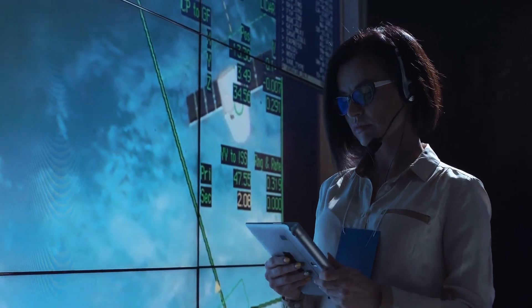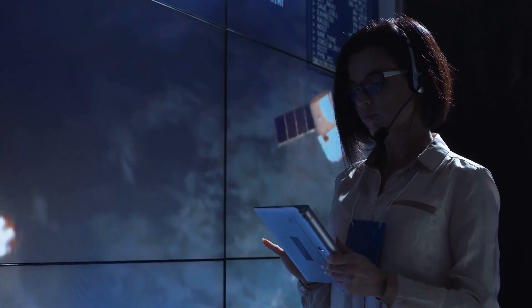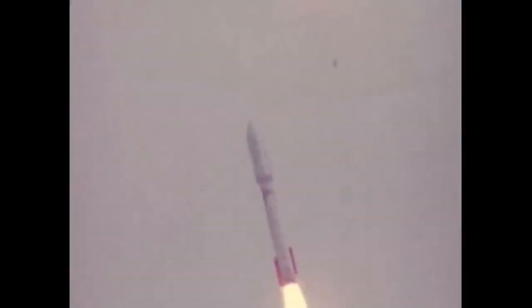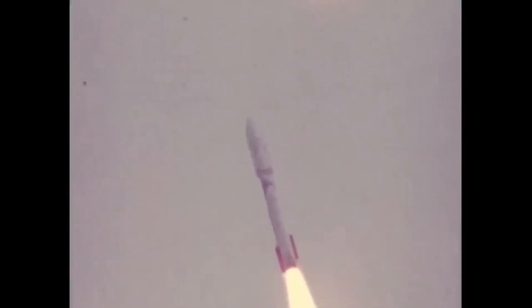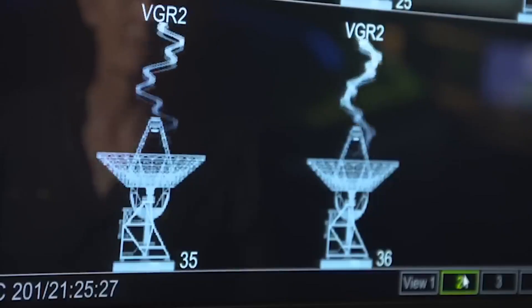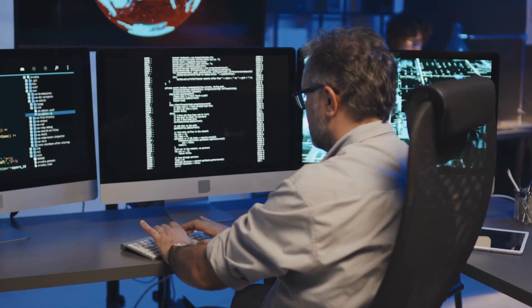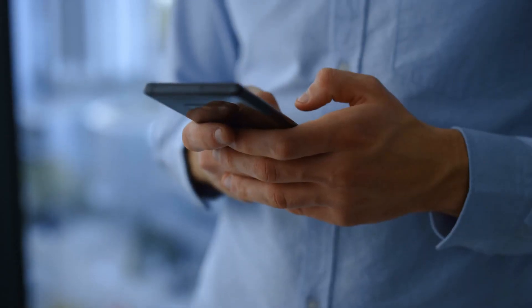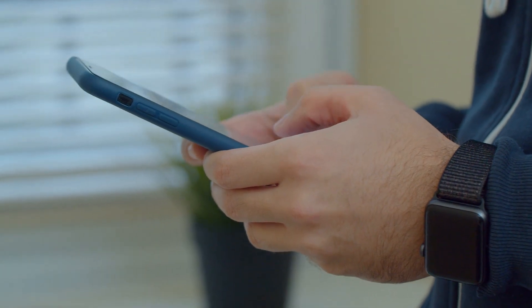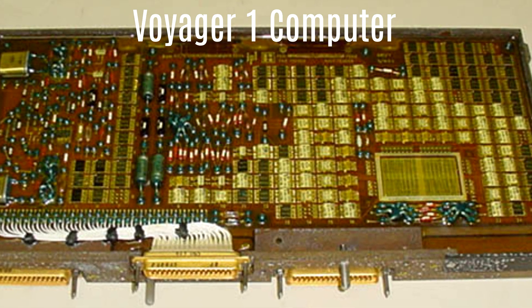This situation has spurred engineers and scientists to devise more robust solutions, though the endeavor proves more daunting than anticipated. Firstly, the spacecraft was constructed nearly half a century ago by individuals who have long since retired, so the current team must delve deep into archived documents to understand the probe and its computers. Despite several software updates in recent decades, the technology remains significantly outdated — while modern cell phones can process over 100 billion instructions per second, Voyager's computers are limited to just 8,000 instructions per second.